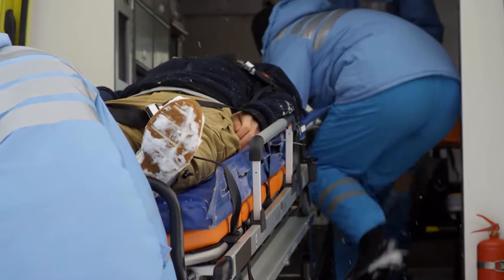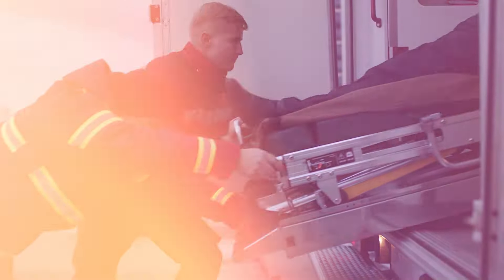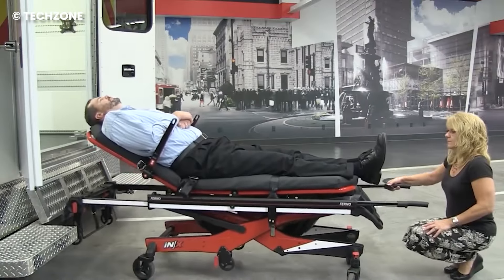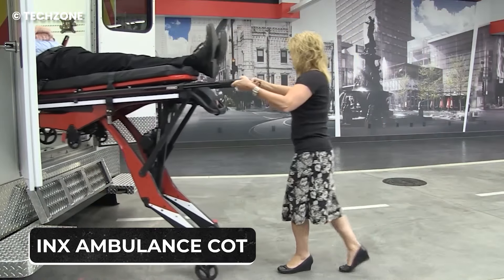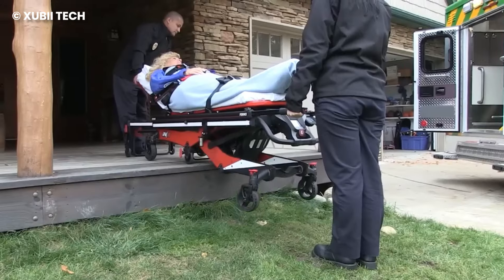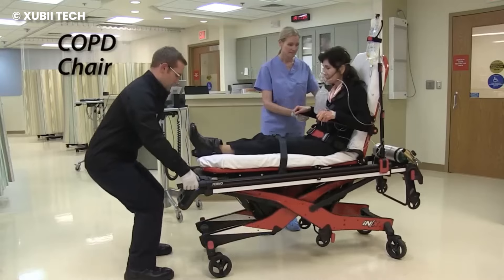Paramedics suffer a lot of strain on their backs from loading and unloading patients in ambulances. So to ensure the safety of both patients and medics, allow us to introduce you to the INX Ambulance Cot, which is designed to eliminate the heavy lifting involved in transporting patients. With dual-powered actuators, the device allows medics to lift patients weighing up to 700 pounds with ease.